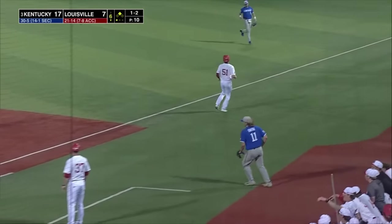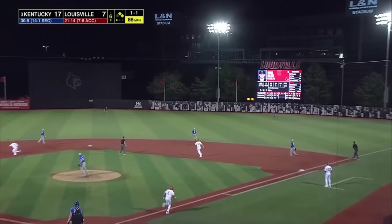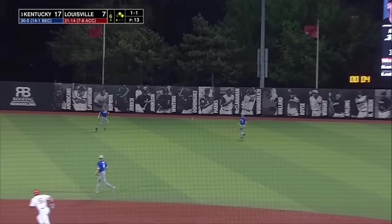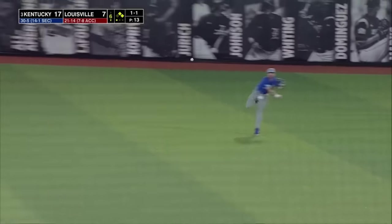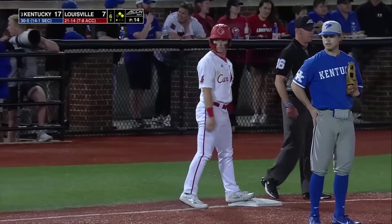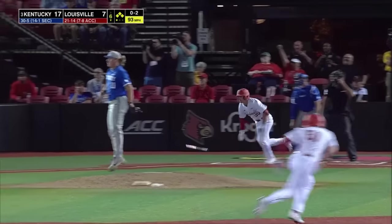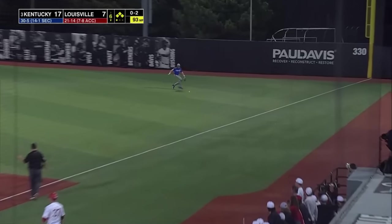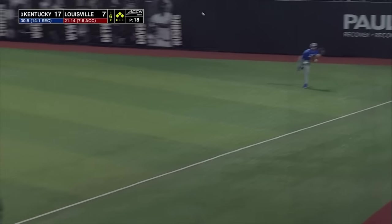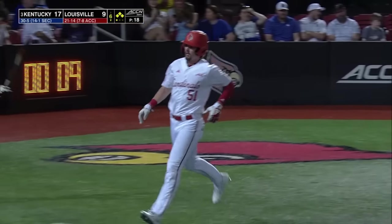Ground ball to first — not in time. Keelan skies this one to right, unable to make the play — that ball drops in front of right fielder McCoy. Napleton down the right field line, into right field — that scores one, that scores two. It's 17-9.